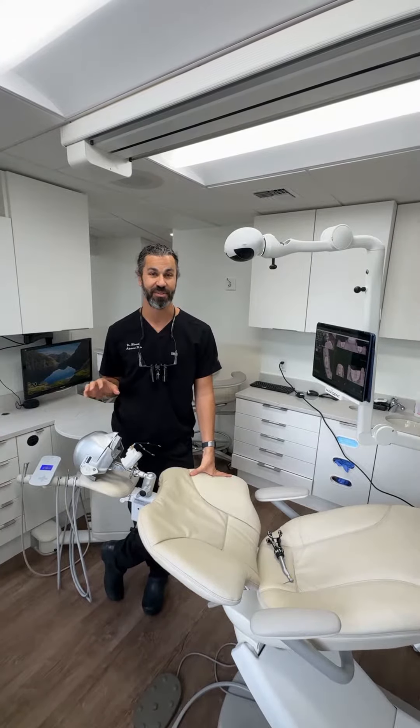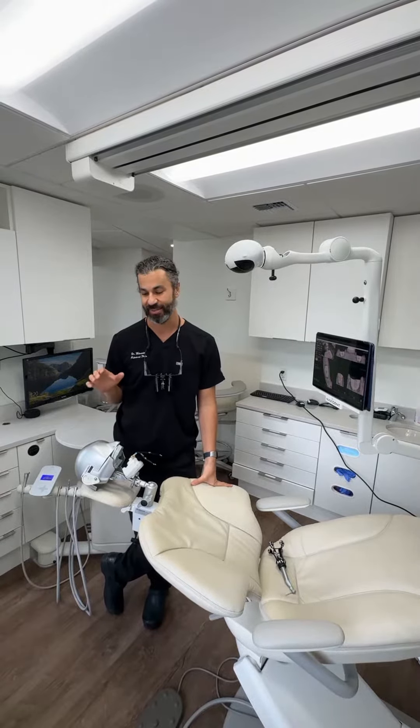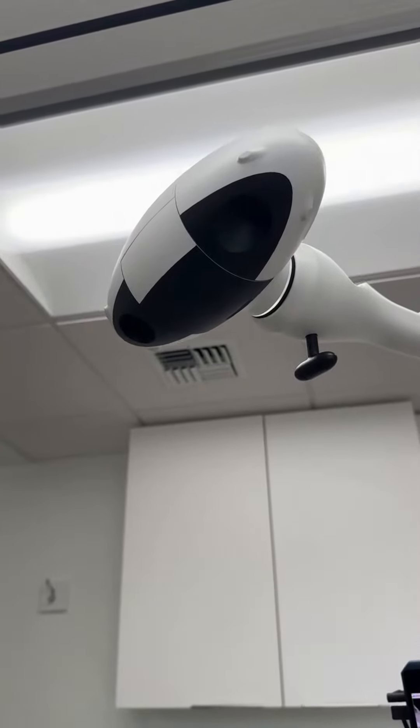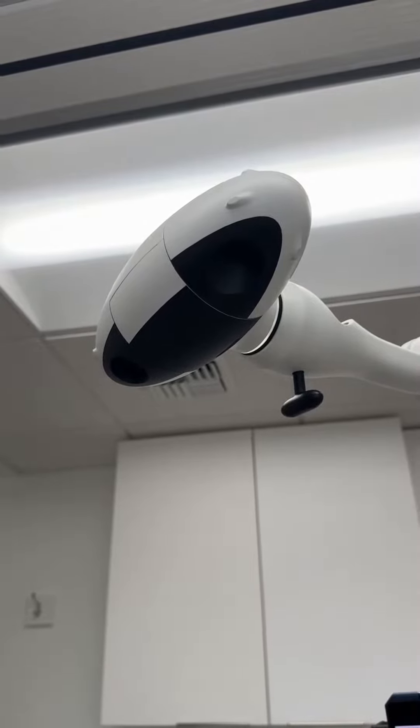Here at Advanced Periodontics, we use an incredible piece of technology for dental implant work. It's called the Navident. This was released to the market very recently, just a few months ago. You can see it's made up of this amazing camera head. It has two cameras that follow you as a patient the whole time.